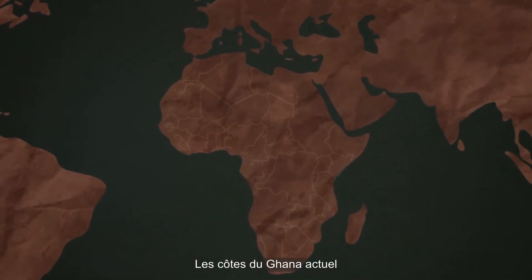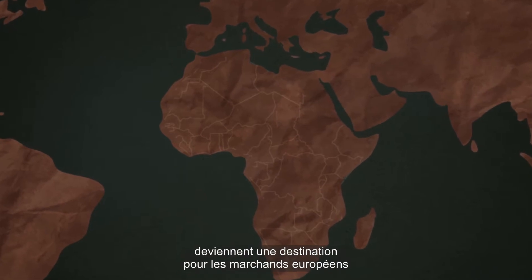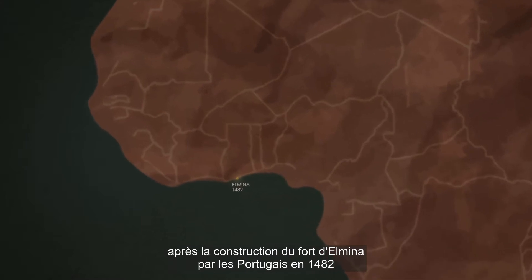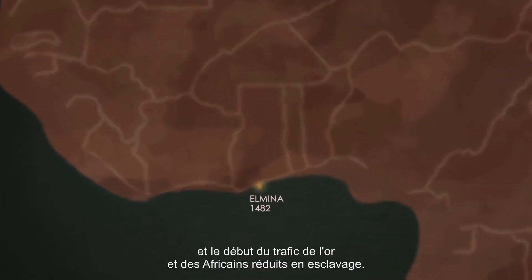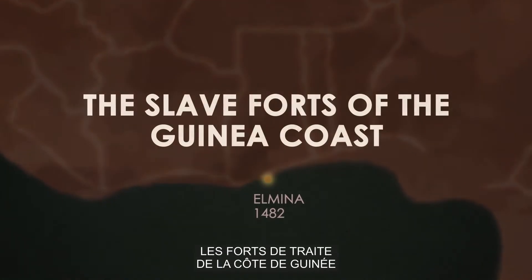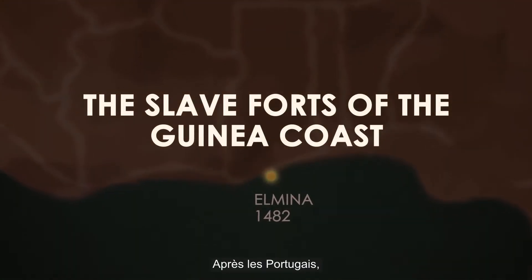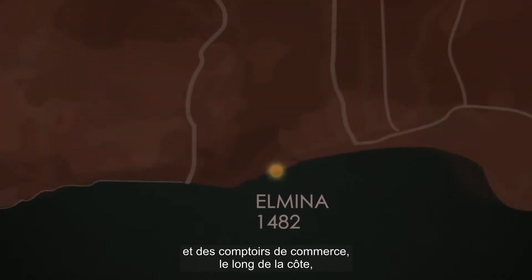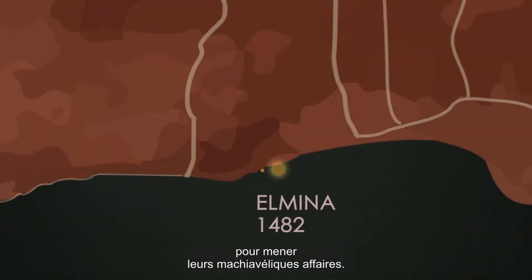The coast of modern-day Ghana becomes a destination for European merchants after the Portuguese built the fort of Elmina in 1482 and start trafficking in gold and enslaved Africans. Following the Portuguese, most European nations build slave forts and trading lodges all along the coast to carry out their evil trade.